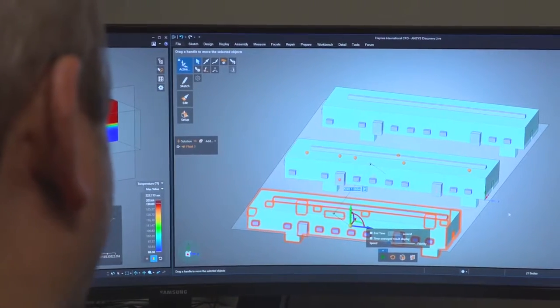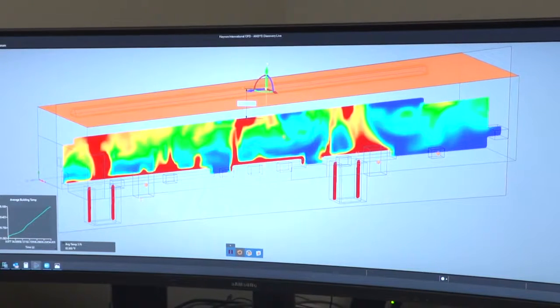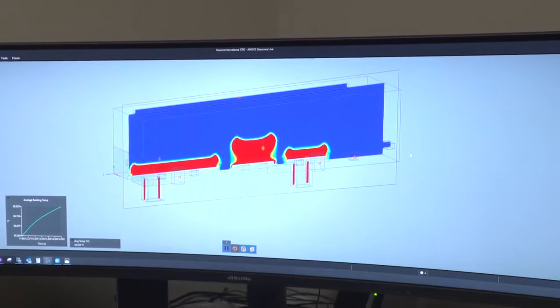ANSYS Discovery allows us to leverage our legacy and current CAD data to quickly iterate through different design options. It gives us instant feedback on our designs. Simulation was utilized in the past as a last resort, something we'd keep in our back pocket. Now it's brought up earlier in the discussion as a sales tool.